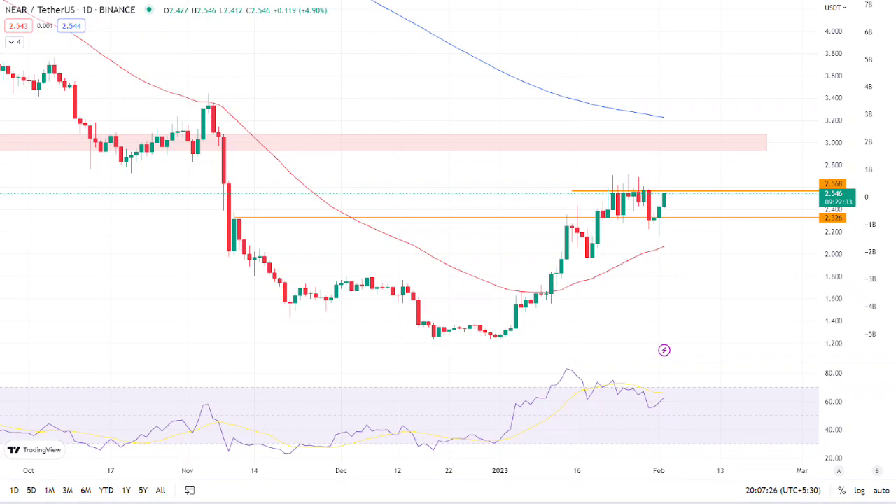Relative Strength Index: the asset's RSI curve is currently trading at 61.79 and is increasing in value as the token bounces off the $2.326 level. The RSI curve has rebounded, and if the bulls continue the bullish momentum, the RSI will cross above the 14 SMA upward, indicating bullishness. The bullish momentum in the coming days will keep the RSI curve value in the overbought zone.